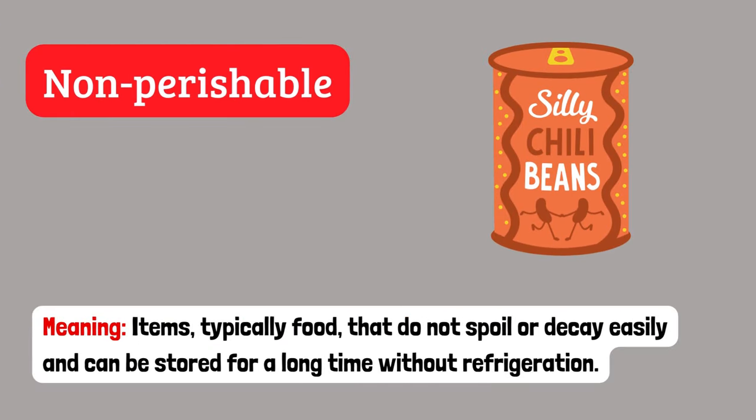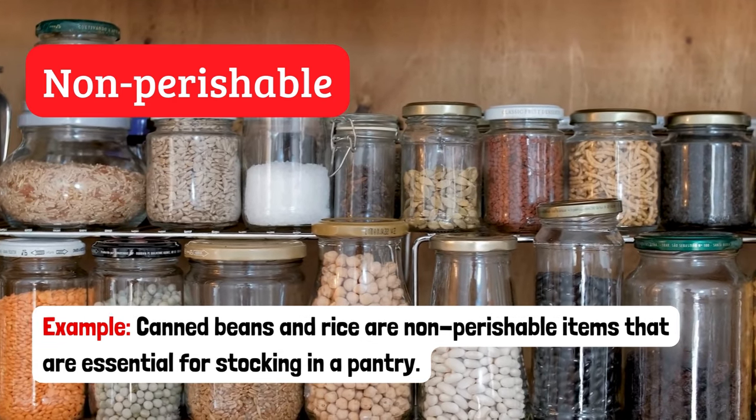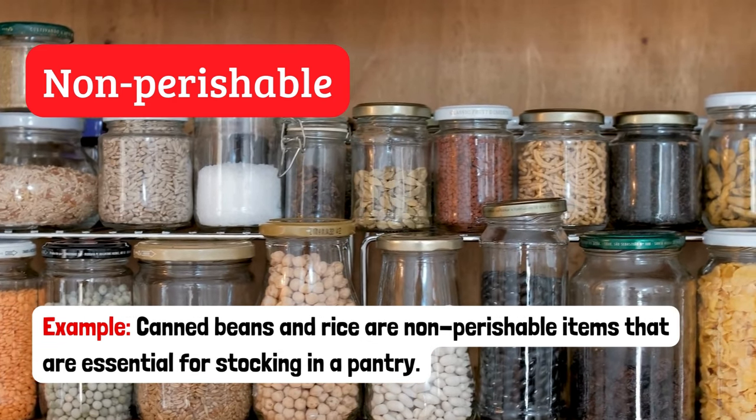Non-perishable. Items, typically food, that do not spoil or decay easily and can be stored for a long time without refrigeration. Example: Canned beans and rice are non-perishable items that are essential for stocking in a pantry.